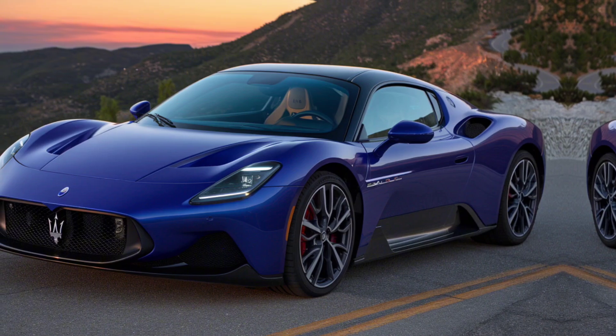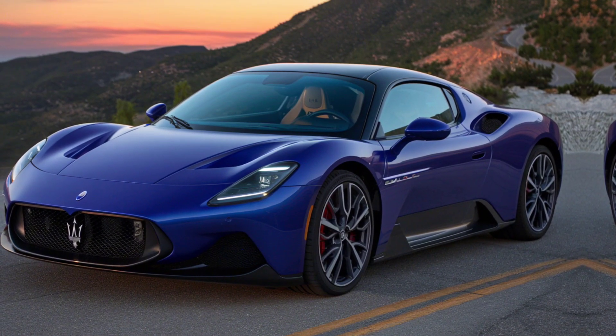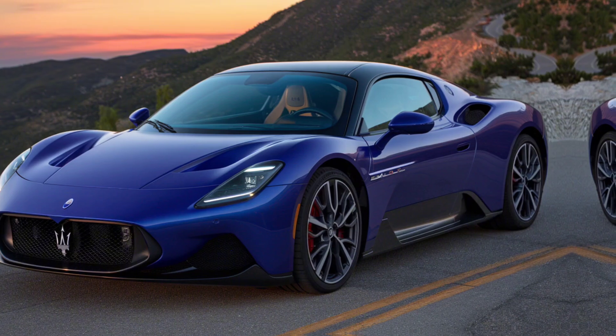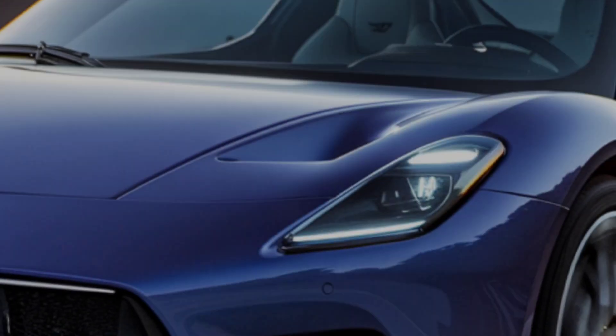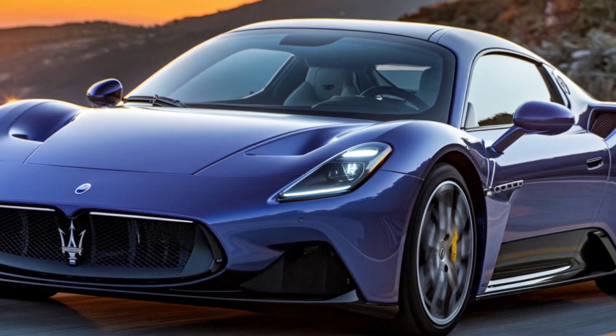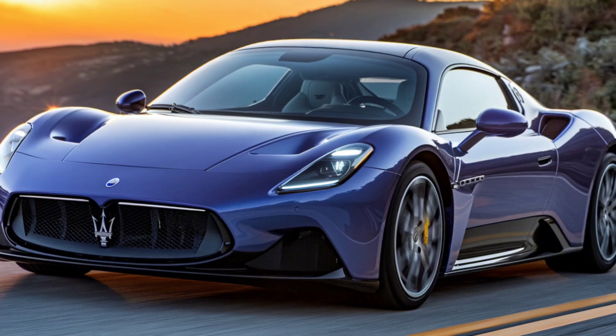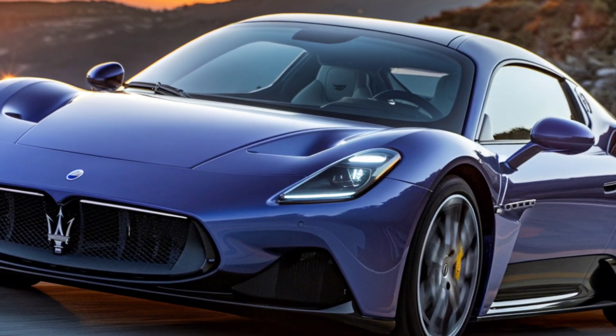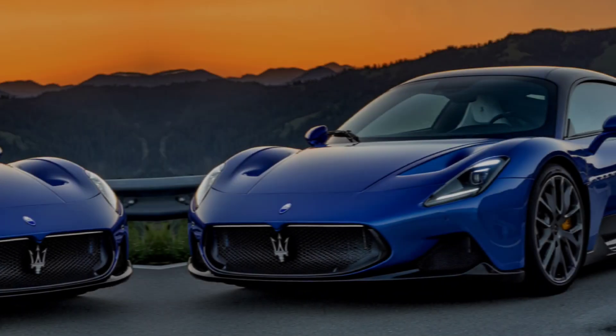Hey everyone, welcome back to Luxury Car Collection. Today, we're diving into the world of Italian engineering with one of the most stunning supercars on the market, the 2025 Maserati MC20. This beast is all about blending luxury with serious performance, and we're about to break it all down for you. Make sure to like, comment, and subscribe for more incredible car reviews. Let's get started.